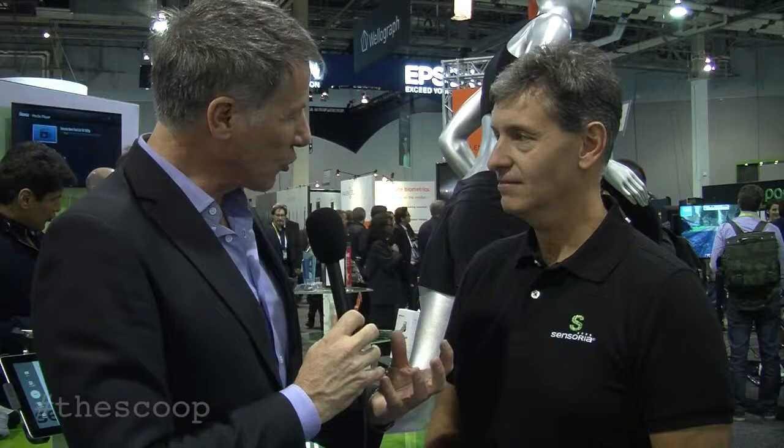Hello, I'm Philip Stoughton. I'm here at CES in Las Vegas and I'm talking to Davide on the booth of Sensoria. Sensoria is a really innovative product designed for runners, something I'm very interested in. Start by describing the product — tell me how it works and how you came up with the idea.